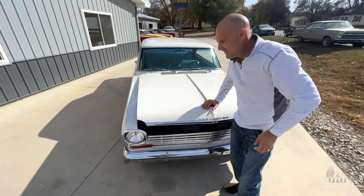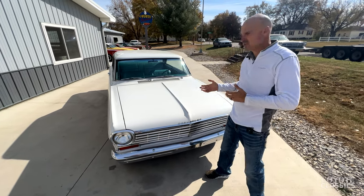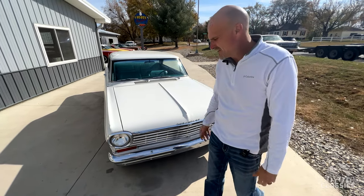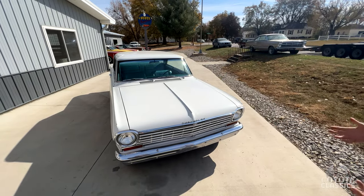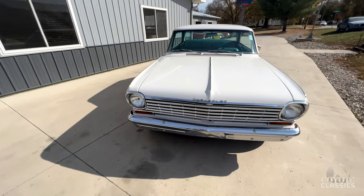When I bought this, the guy kind of swore up and down it was a 25,000 original mile car. It does appear to have the original interior in it, from what I can tell, but there's no way I can prove the miles. So we're just going to go ahead and say it's a repainted original SS with a cool small block.